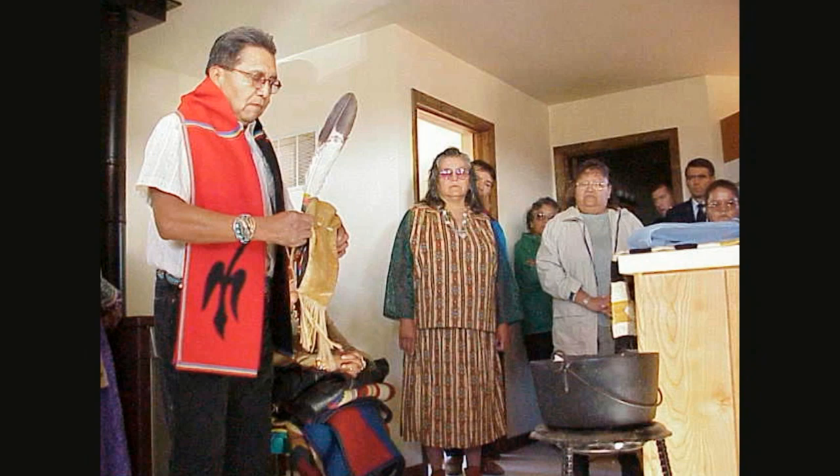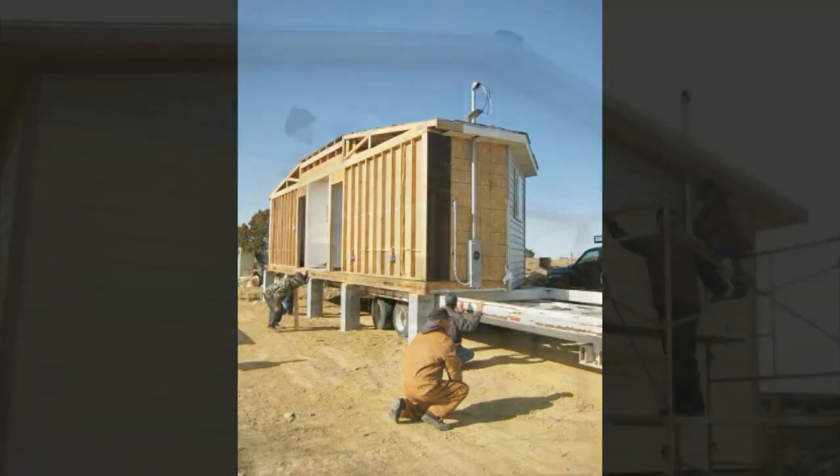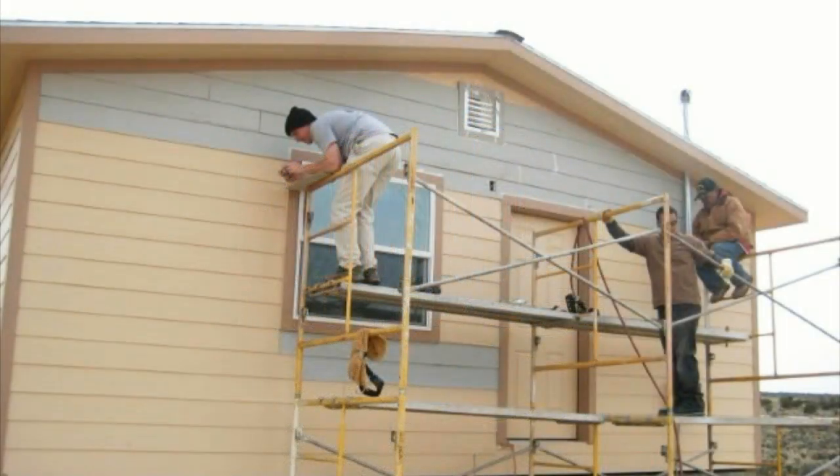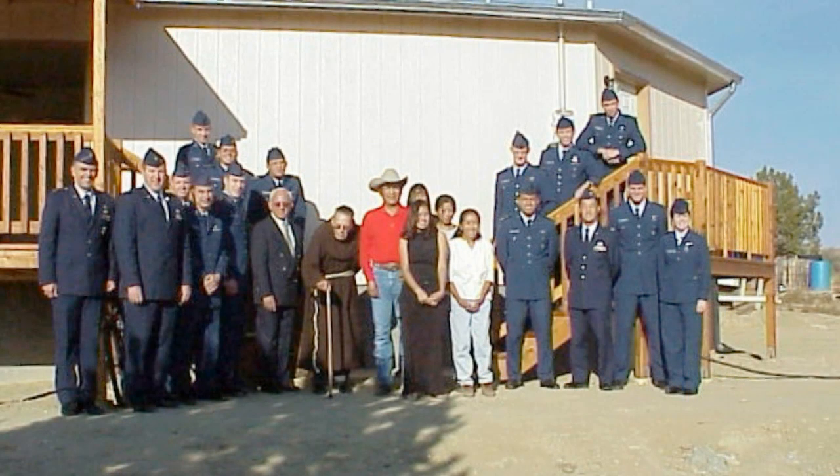Additionally, based off of FERL's model, similar reserve units deploy to the reservation for dual-benefit troop training and trade training for the Navajo, where they build similar homes, making our impact all that much greater.